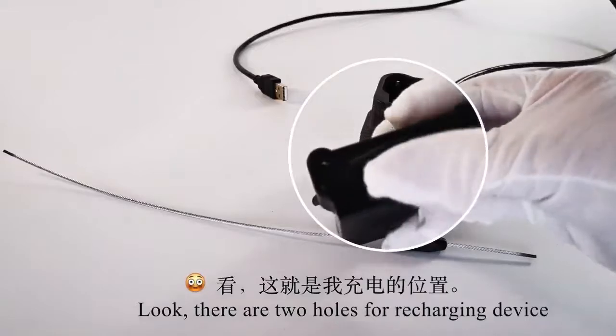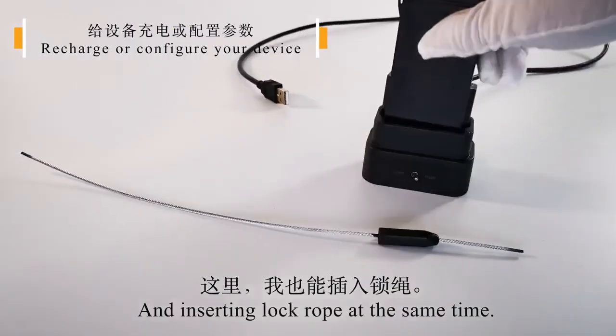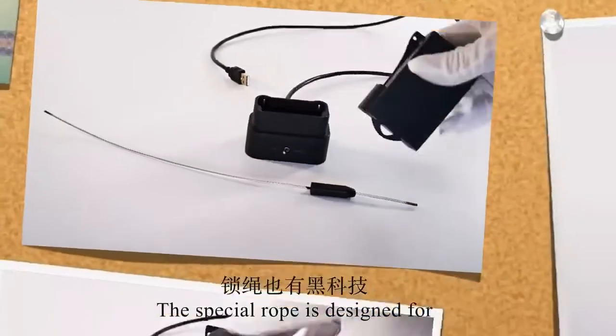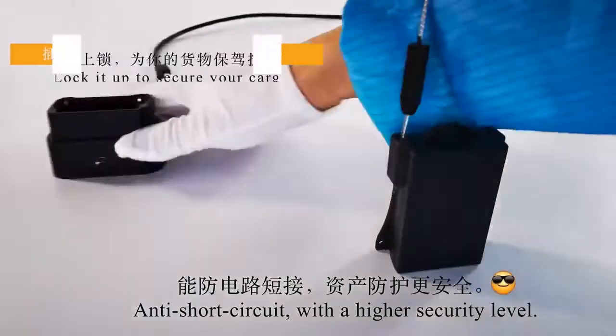Look, there are two holes for recharging the device and inserting the lock rope at the same time. There's a switch to recharge or configure. The special rope is designed for anti-short circuit with a high security level.